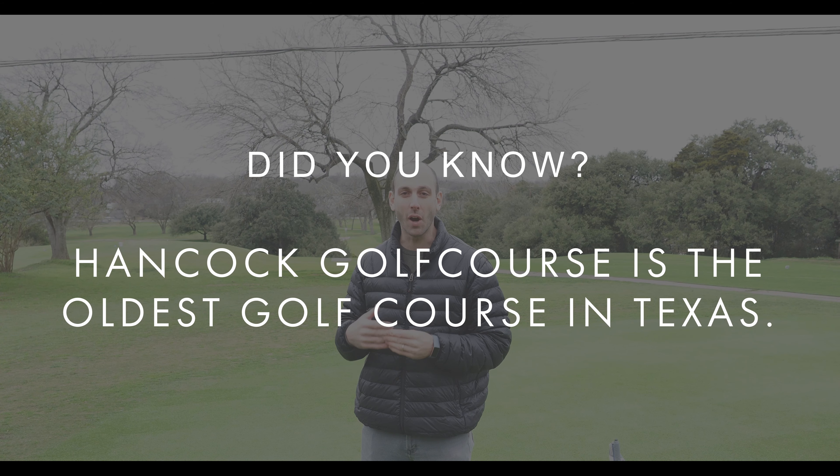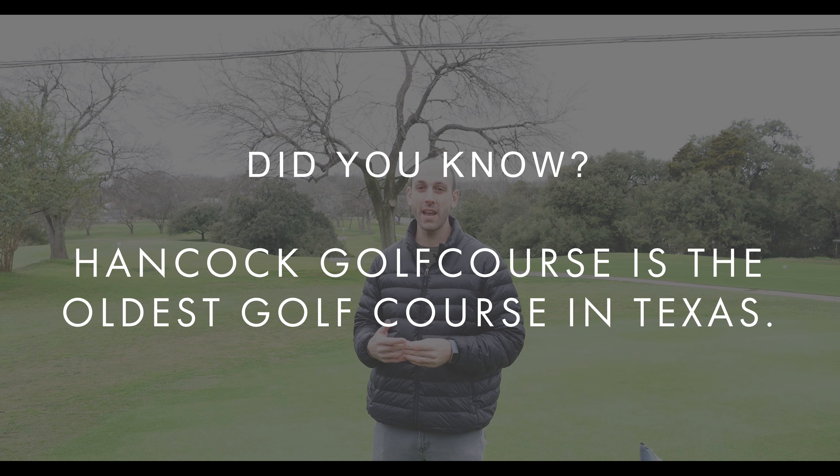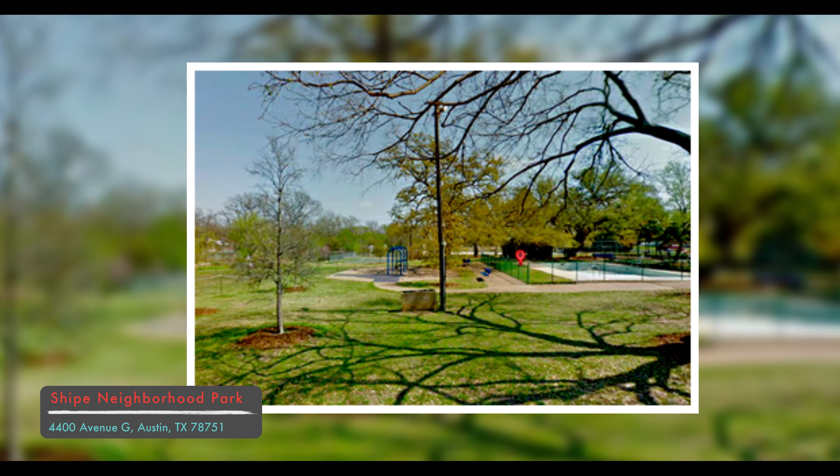Here's a fun fact about the neighborhood: Hancock Golf Course was built in 1899, which actually makes it Texas's oldest golf course — not just Austin's oldest, Texas's oldest. If you're not into golf, make sure to hit up Shipe Park. They've got a playground, basketball court, and grassy fields where your dog can go for a run. People are always out there — kids, pets, just having a good time.